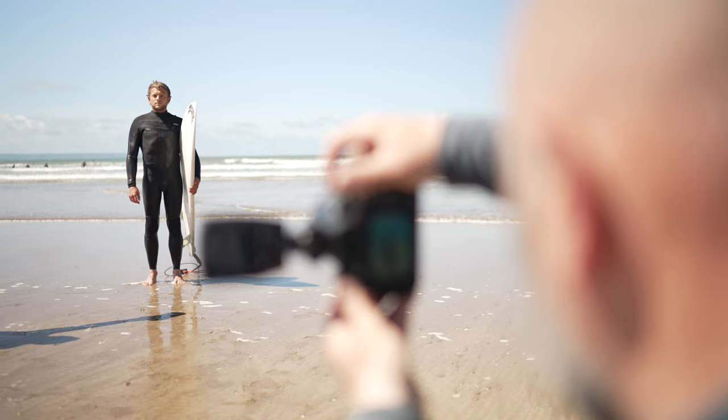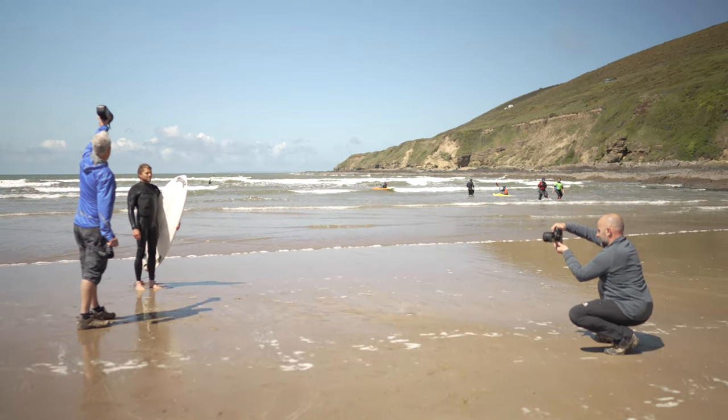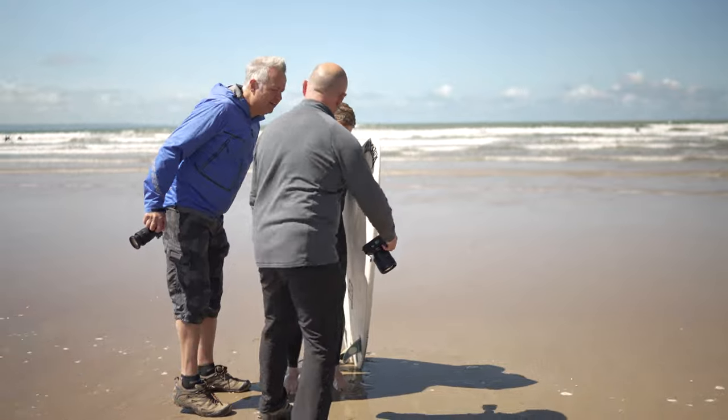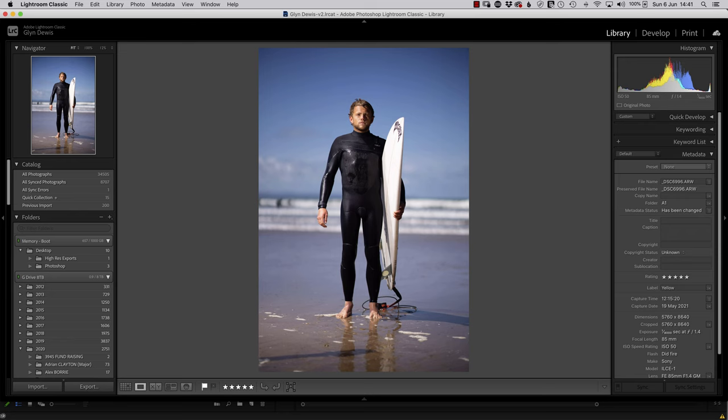who owns the Walking on Waves Surf School. And because this was on a bright, very sunny, pretty much cloudless day, he was busy, so only had a few minutes to spare. I think I grabbed something like maybe half a dozen shots, but that was all that was needed.